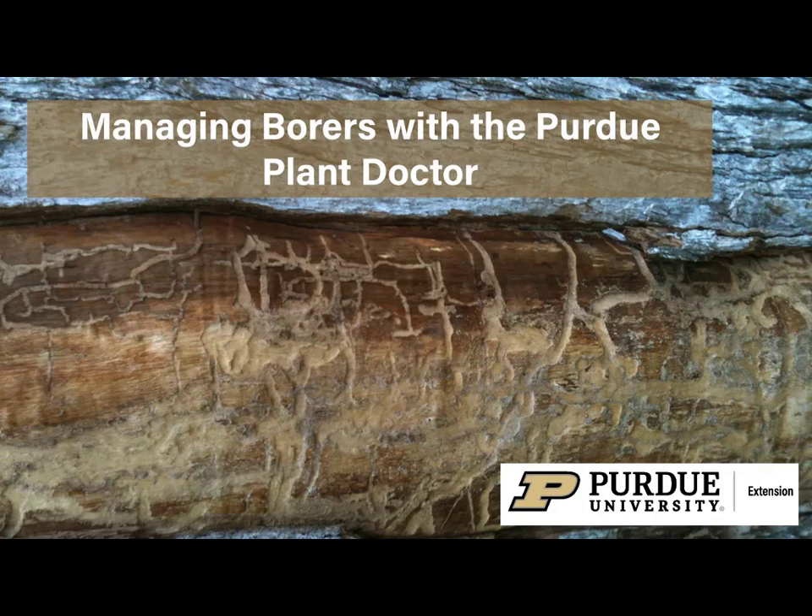Hi, I'm Cliff Sadoff, Extension Specialist at Purdue University. In this video, we will talk about borers and how to manage them. Boring insects feed inside plant stems, branches, or trunks. They can kill plants by destroying the vascular system that provides water and nutrients.